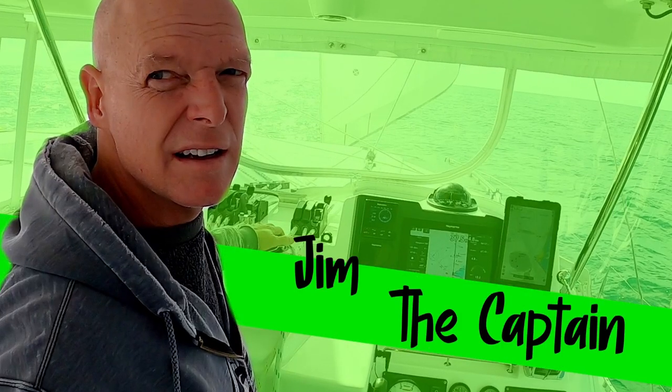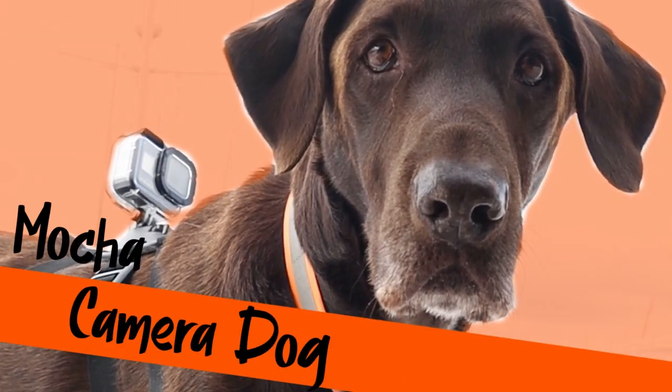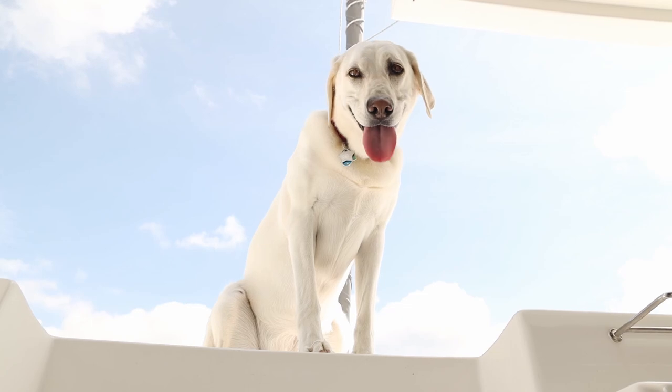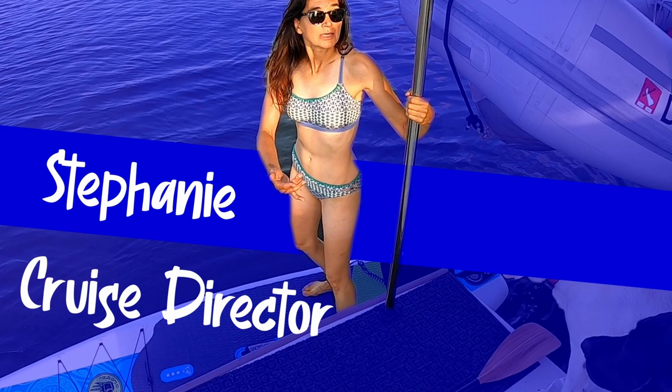Jim the Captain, Mocha the Camera Dog, Nuala the Greeter, and Stephanie the Cruise Director.